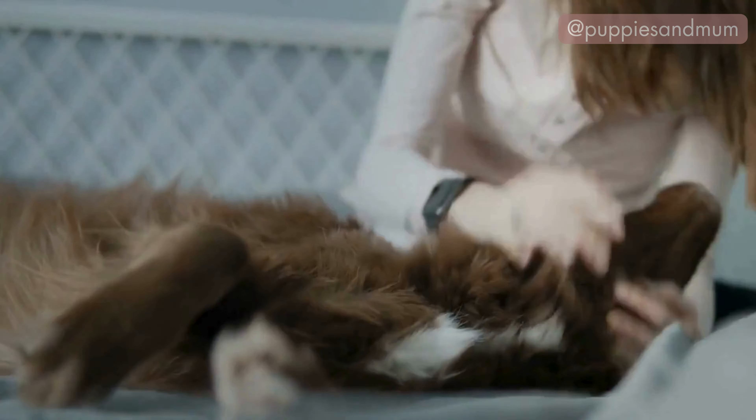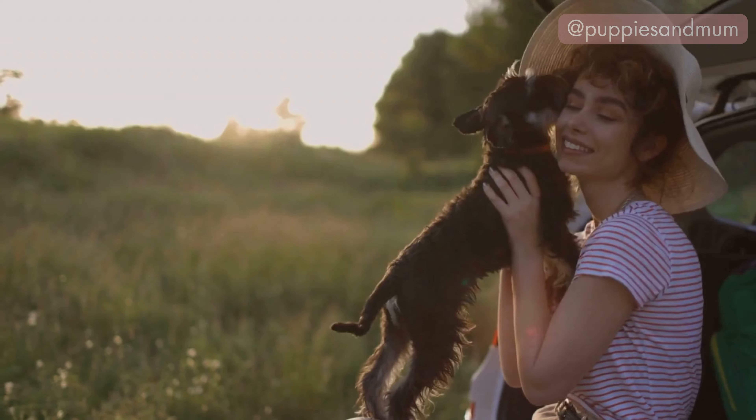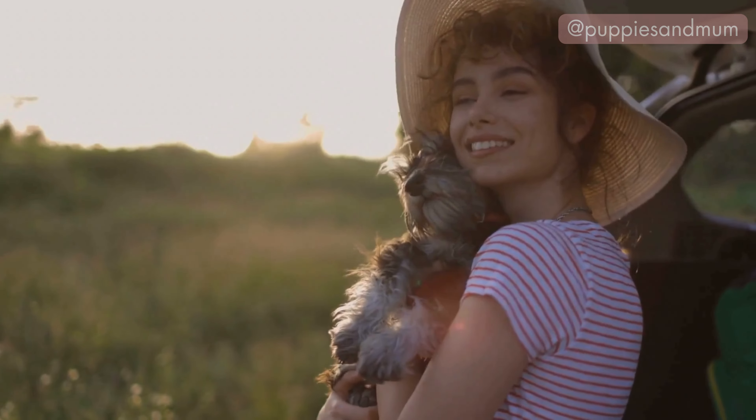They seek the physical comfort and reassurance that leaning provides. If your dog frequently sleeps in this position, it might be worth checking if there are any changes or stresses in their life that need addressing.